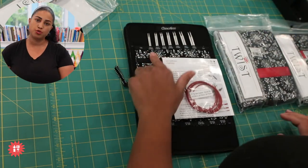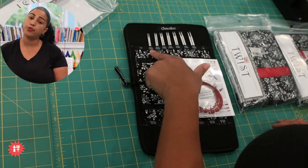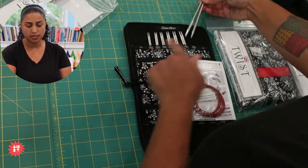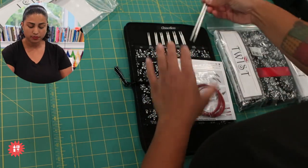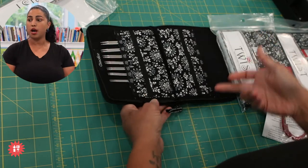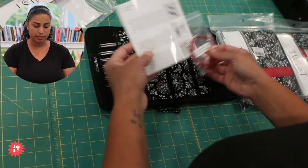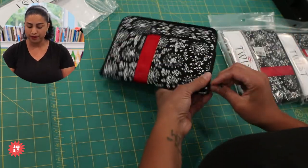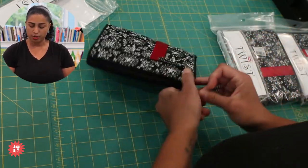US size 2 is 2.75 millimeters. It has both US sizes and metric across the top. The small set includes US sizes 2 through 8. The case has spots for the other sizes if you want to add them to your collection little by little. And it has a little instruction booklet. That's the small set — just those smaller sizes.